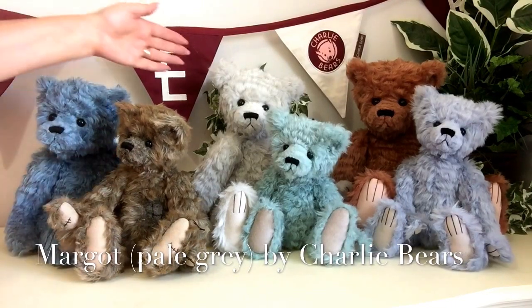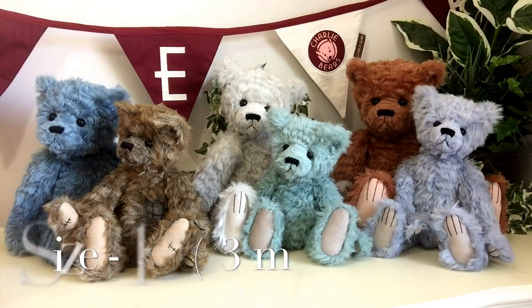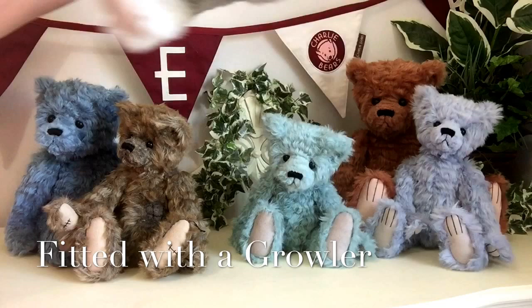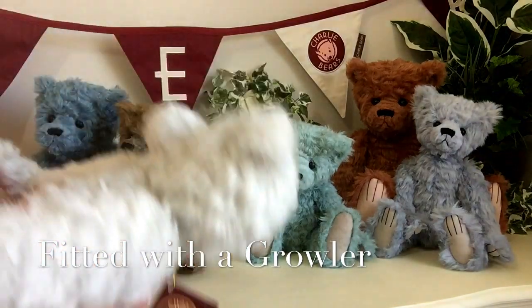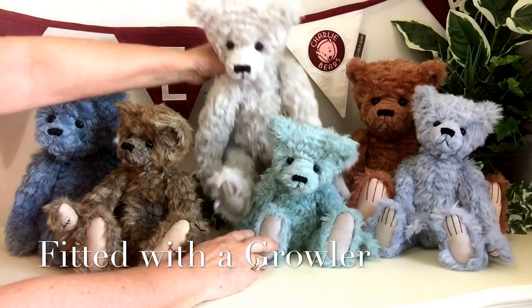At the back here you can see we've got this lovely sort of silver grey tone, and this is Margot. Margot measures 17 and a half inches which is about 43 centimetres, and Margot has a growler fitted — isn't that lovely, just like all the old-fashioned bears. So that's Margot.